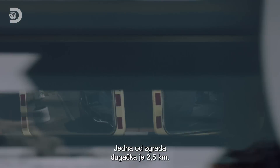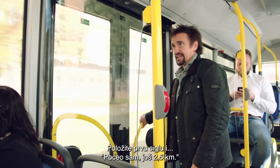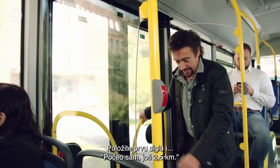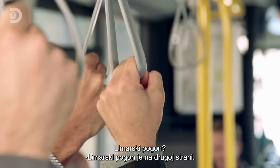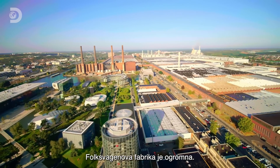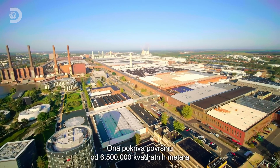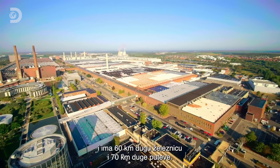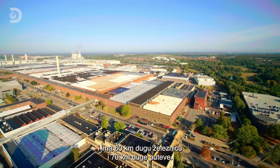Apparently, one of the buildings here is a mile and a half long. Imagine building that — putting down the first brick and having a mile and a half to go. The Volkswagen factory covers a floor area of six and a half million square metres, connected by 60 kilometres of private rail network and 70 kilometres of road.